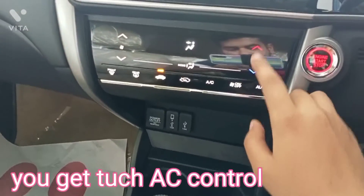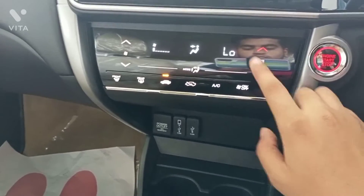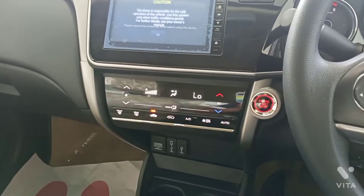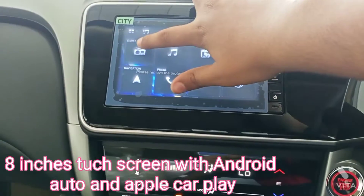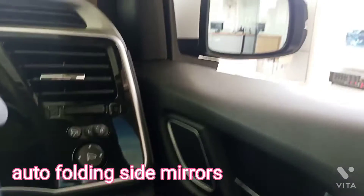You get touch AC control. You get inbuilt navigation with a large touchscreen supporting Android Auto and Apple CarPlay. Auto folding side mirrors.